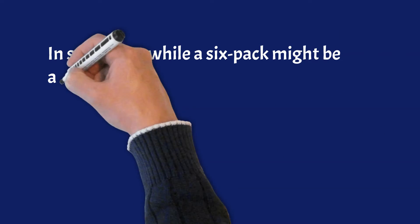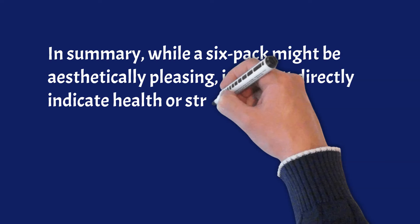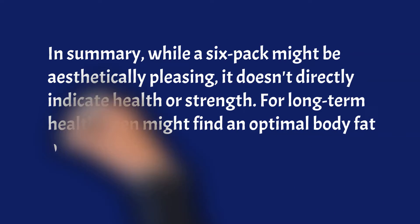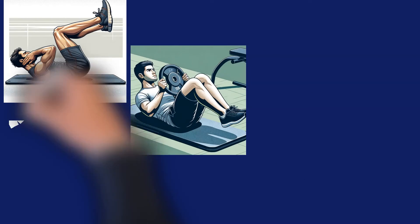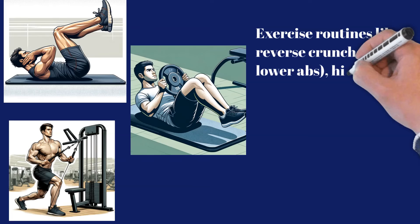In summary, while a six-pack might be aesthetically pleasing, it doesn't directly indicate health or strength. For long-term health, men might find an optimal body fat percentage around 15%; going below this could have unfavorable health effects. Exercise routines like reverse crunches for lower abs, high to low cable woodchoppers, foreside abs, and weighted crunches for upper abs can help in developing these muscles.